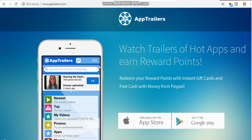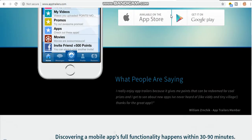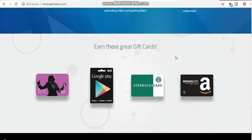Let me also show you apptrailers.com. Just download it on your phone, watch trailer videos, and you'll be rewarded. You can cash out with Amazon, Google Play, iTunes, and Starbucks card.